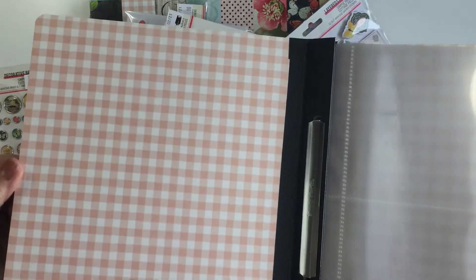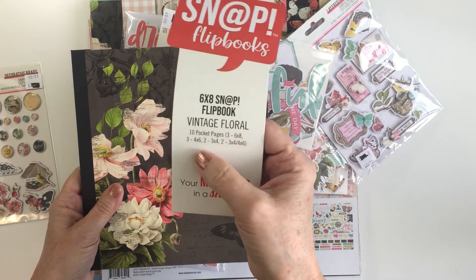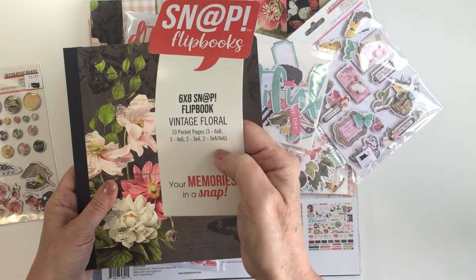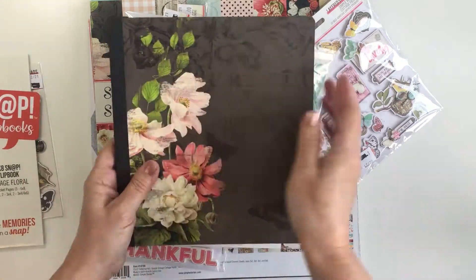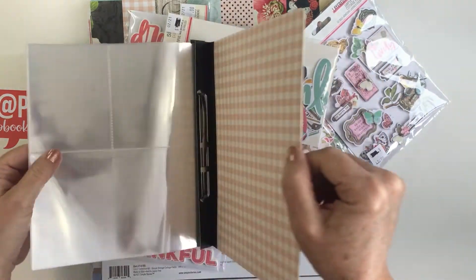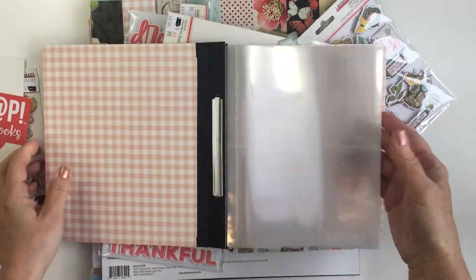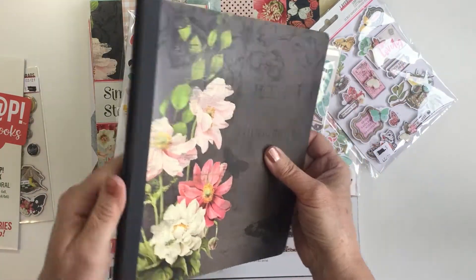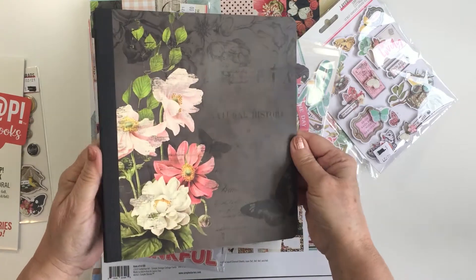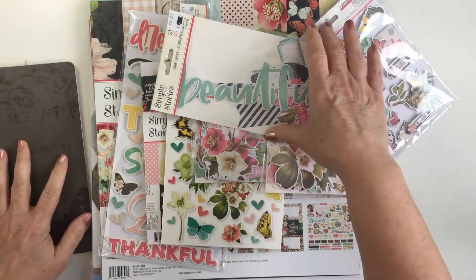On the inside there's a really soft pink plaid — it's beautiful. You get ten pocket pages: three six by eight, three four by six, two three by four, and two three by four slash four by six — the two up one down layout. It's got a duotang binding so it's super easy to take apart, and you've got all your page protectors. This was really inexpensive, so if you're looking for a lower price point for a little mini album as a gift or for yourself, these Snap Flip Books are really great.